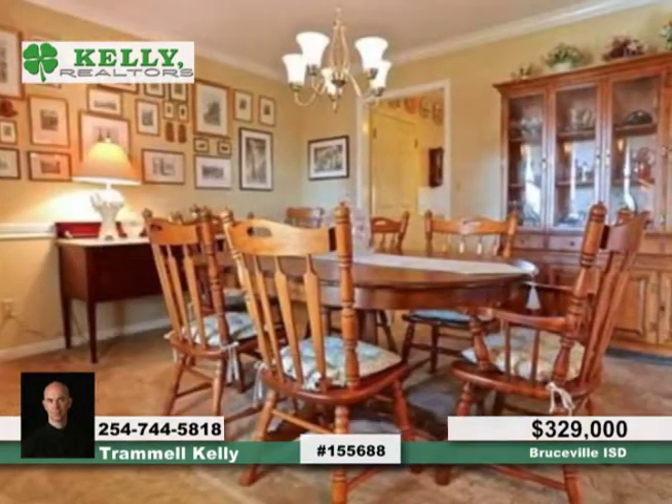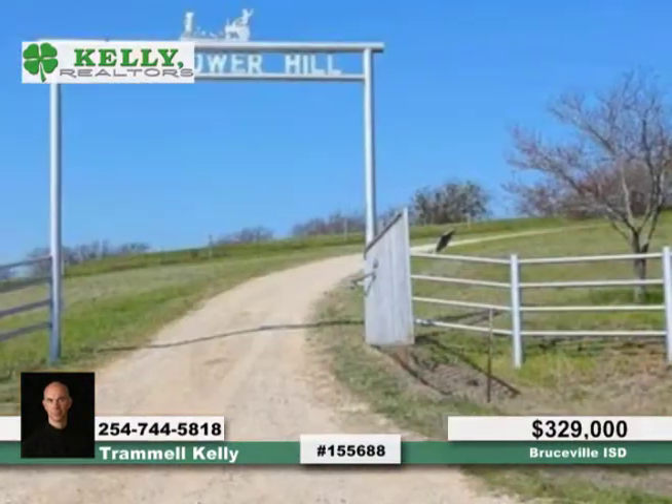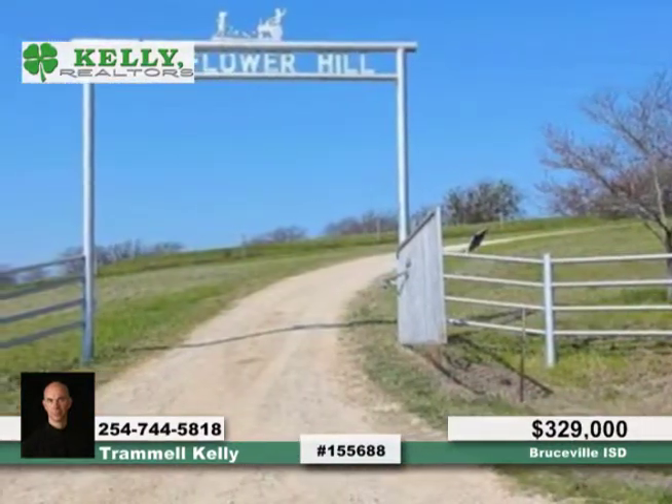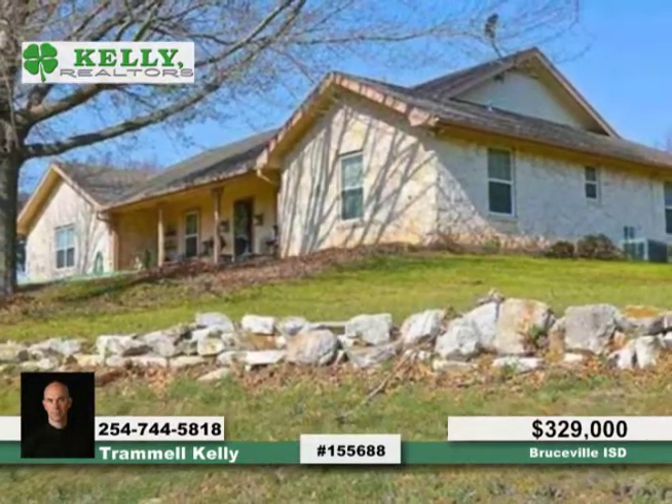Relax in an enclosed sunroom as you enjoy beautiful views of the landscaping, or retreat to the isolated master suite that's complete with sitting area and separate tub and shower. This home is truly a must-see with Trammel. Call now to find out more.